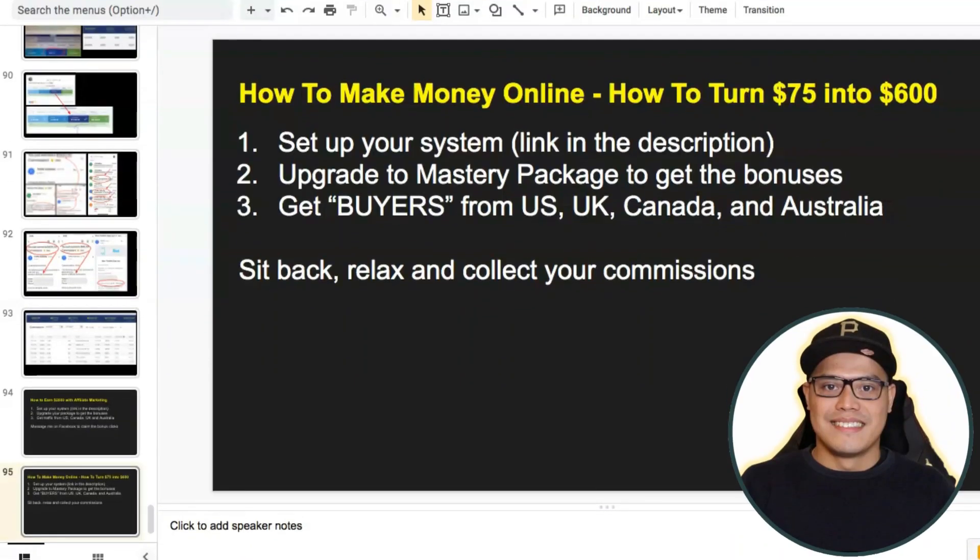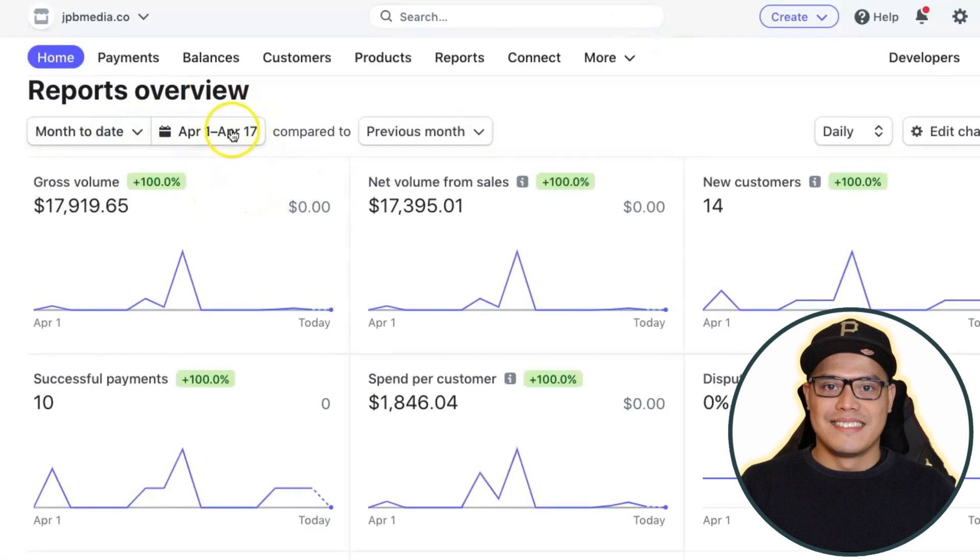My goal is that by the time you finish watching this video, you should have a campaign up and running so you can start earning up to $600 to $2,000 in commission. So in this video I'm going to show you how to make money online. Before I show you the three simple steps, let me show you some of my results — as of this month, April 1 to April 17, the total commissions I've earned is $17,919.